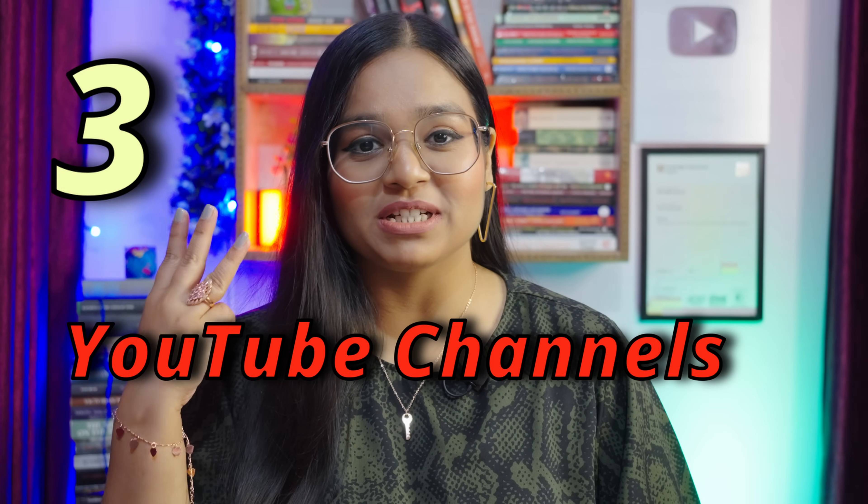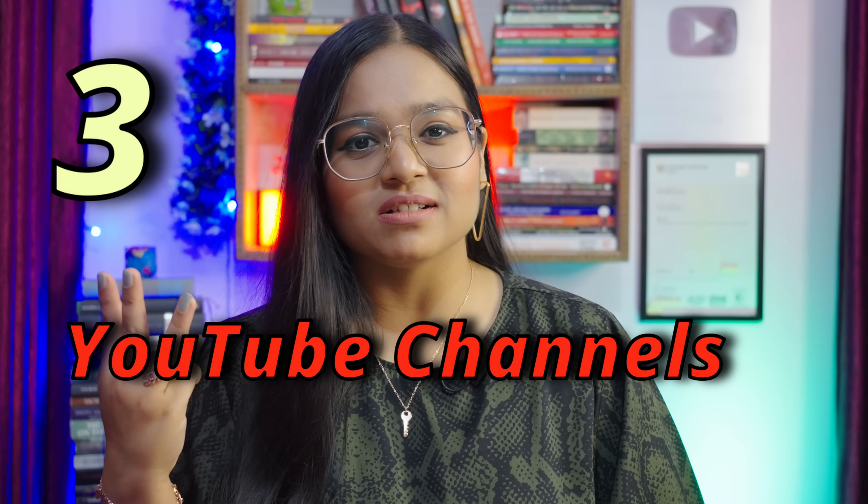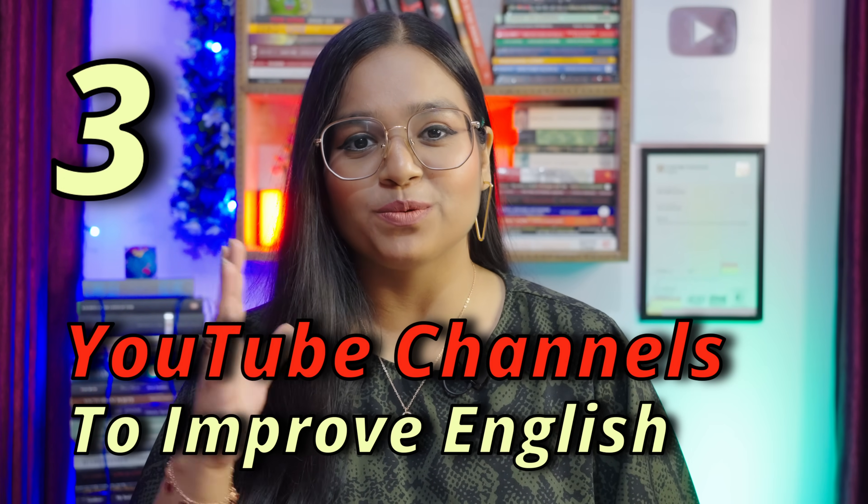I have three YouTube channel recommendations for you — three channels that you need to watch in order to improve your English. Having content to watch in English is very important. YouTube is the biggest free-of-cost platform where you get variety and ample content in English to improve your speaking skills, listening skills, vocabulary, and more. YouTube is here to improve your English.